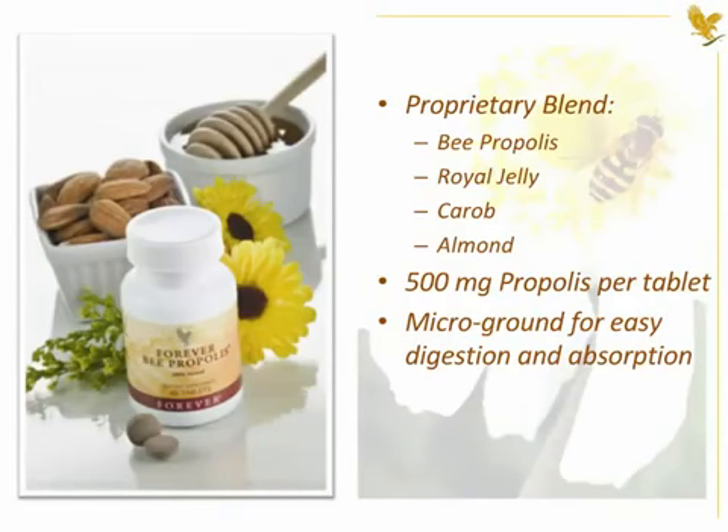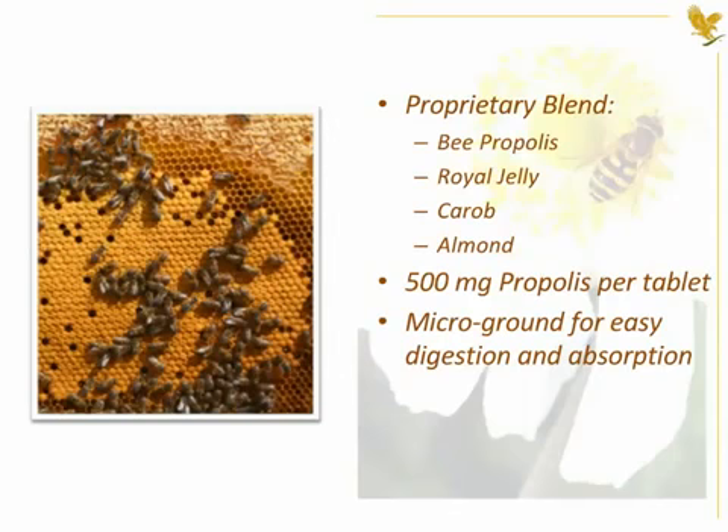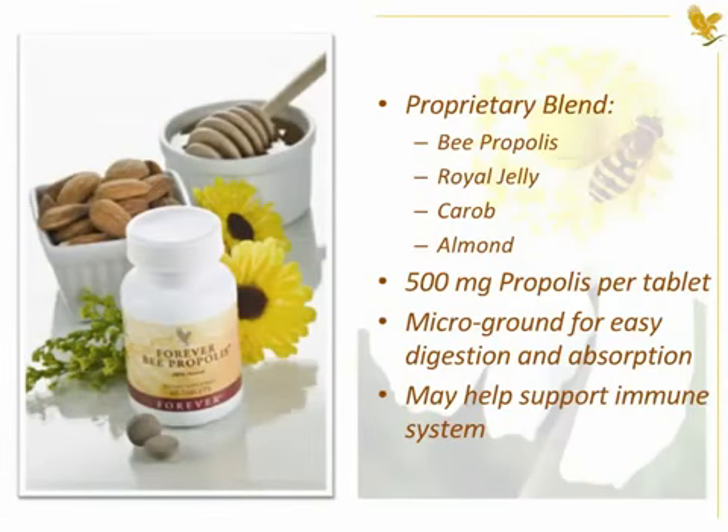Bee propolis, sometimes known as bee glue, is a sticky resin that the bees collect and apply to the hive as a protective lining. It's so effective that the interior of the beehive has been found to be safer than most operating rooms. Bee propolis has been shown in studies to help support the immune system.